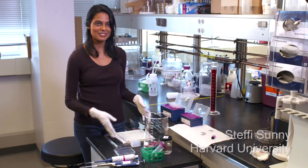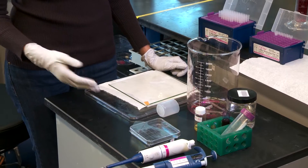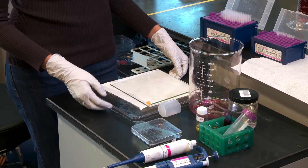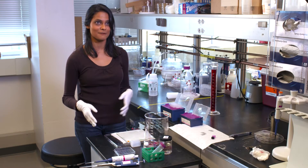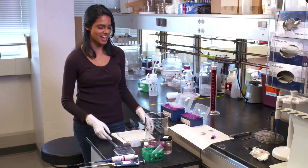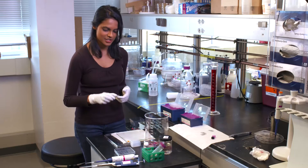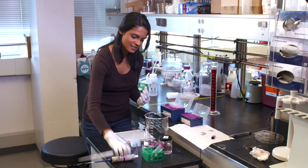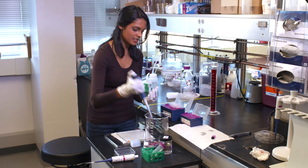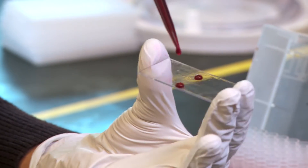What I have here is an omniphobic coating that our lab has developed, and it's inspired by the Nepenthes pitcher plant, and it's called SLIPS. The long form is Slippery Liquid-Infused Porous Surfaces. What I have here is a regular glass slide that we SLIPS-coated, and I'm going to add some dyed water to the surface to show you how it works.